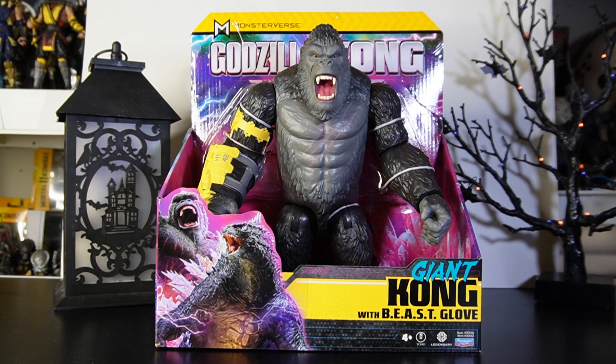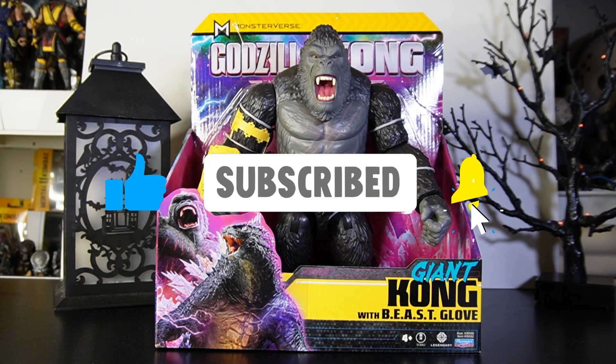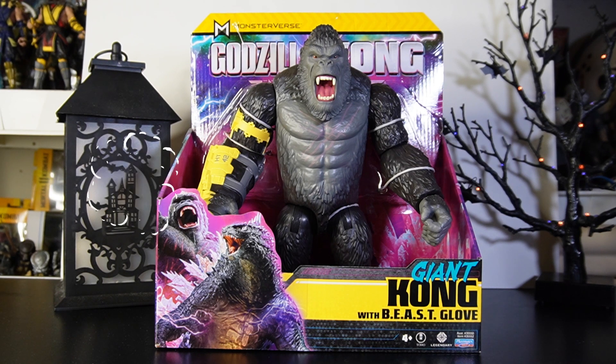Hey everyone, if this is your first time to the channel, please make sure you are subscribed and hit that bell for notifications so you don't miss another video like this one. Also don't forget to hit the like button — it does help our channel grow. Feel free to leave a comment; we do get back to all of our comments. Welcome to another edition of Mo's Toy Room.